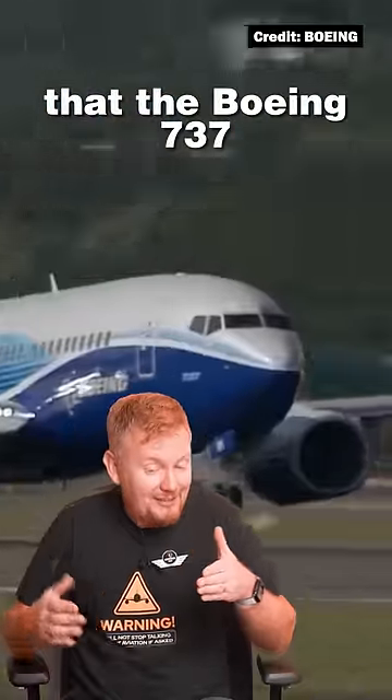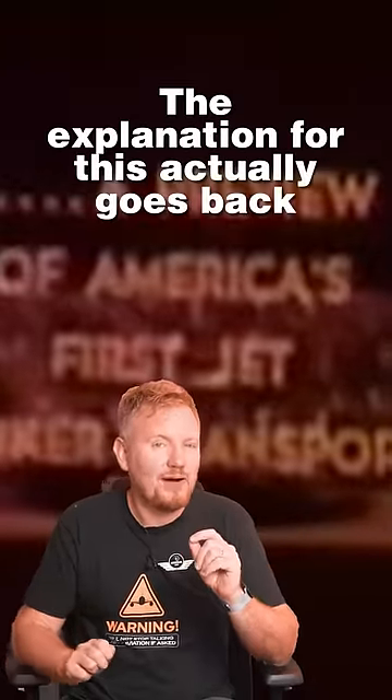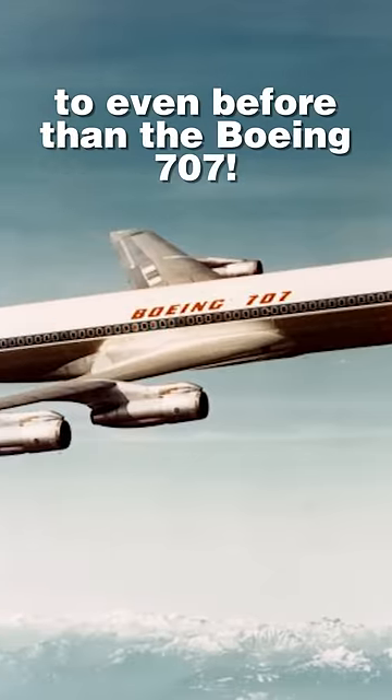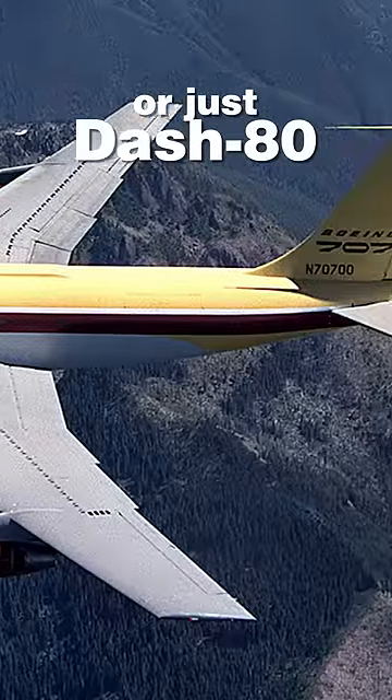Have you ever noticed that the Boeing 737 is a little bit more narrow in the front of the passenger cabin? The explanation for this actually goes back to even before the Boeing 707. In the 1950s, Boeing built a new prototype that they called the 367-80, or just the dash 80.